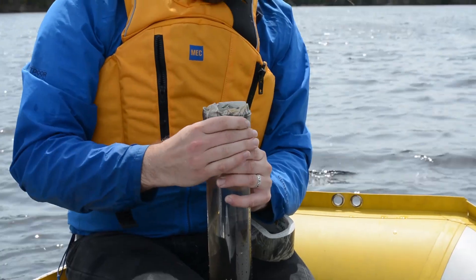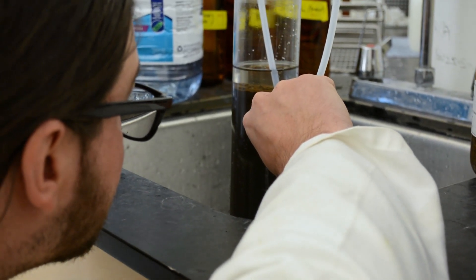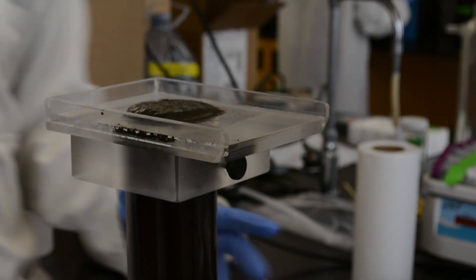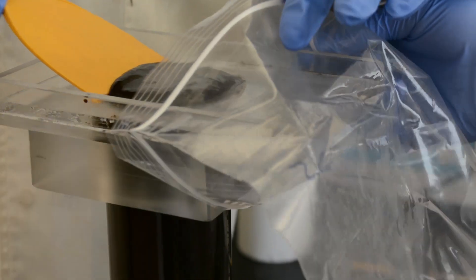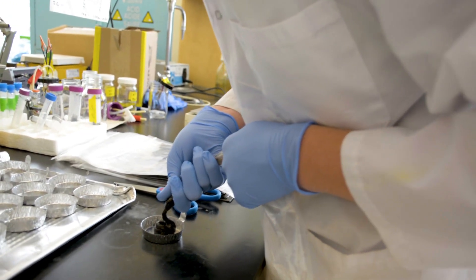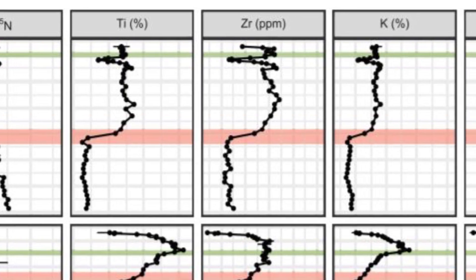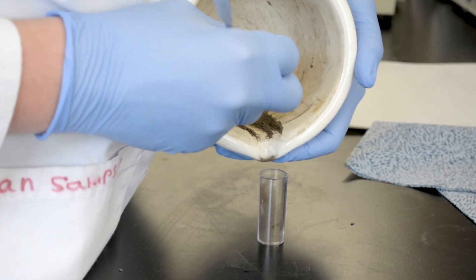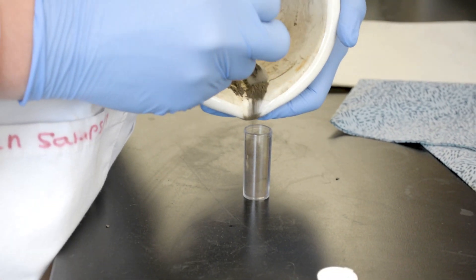We sealed the top and bottom with bungs and duct tape and then sectioned them in the lab. There are a couple of ways to transform this tube of mud into something we can actually analyze. Typically what is done is called extrusion — we extrude the core and slice it into very thin sections that might represent anywhere from 5 to 10 to 20 years, depending on how quickly sediment builds up in that system. We look for different clues about things that might have happened in the lake, such as titanium concentration, potassium concentration, and iron concentration. I've been working with lake sediment for a long time, and I'm very interested in what this tool has to say to engineers and water quality scientists.